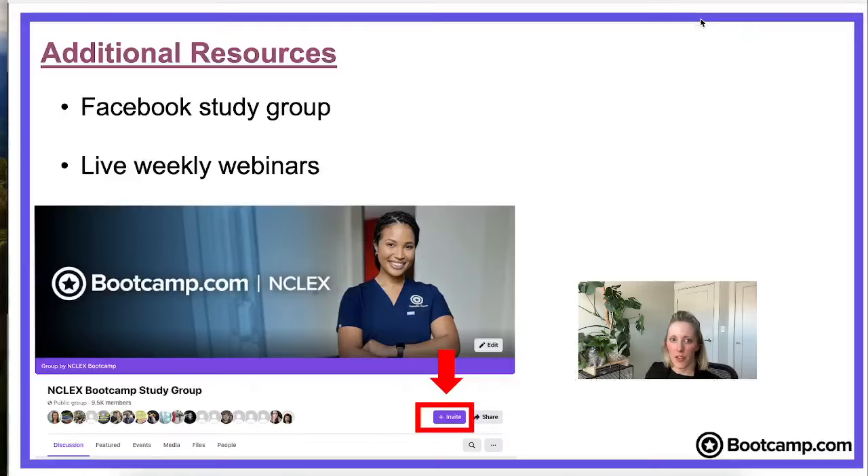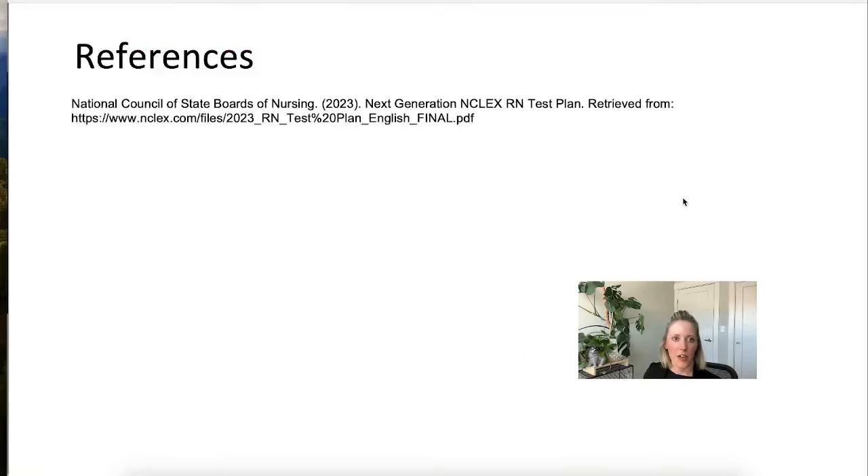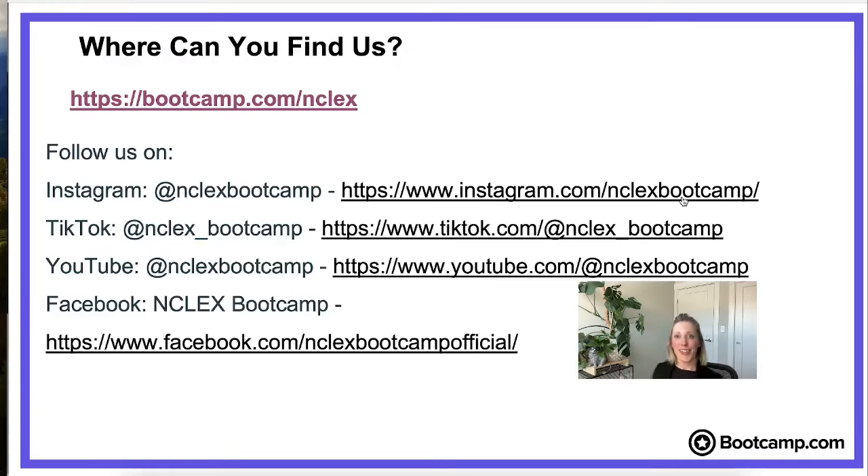I'm going to leave you with a list of links of where you can find us. Make sure you follow us on social media — we're on Instagram, TikTok, YouTube, and of course Facebook, which is where we are right now. We really love to hear from students, so let us know how the studying is going, if you have feedback, and especially let us know when you take the NCLEX and when you pass it, because we love to hear those stories so much.